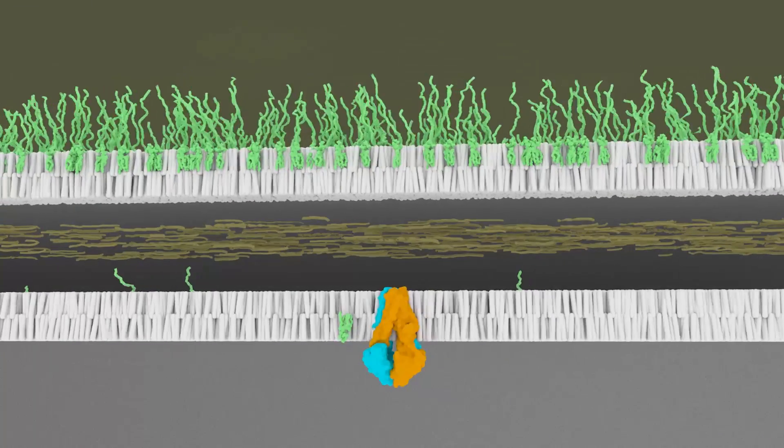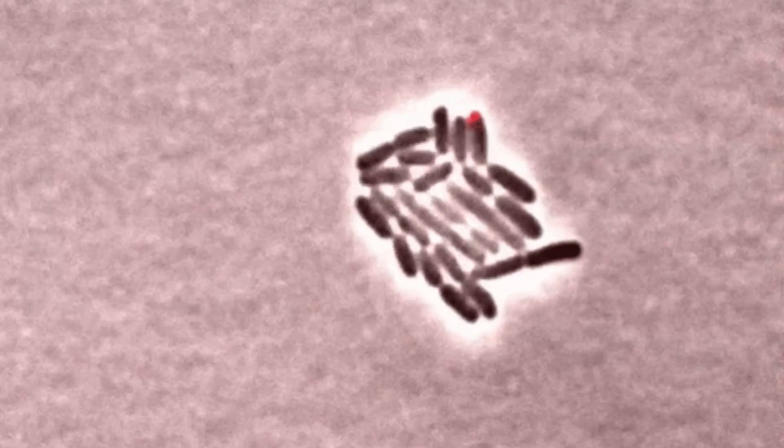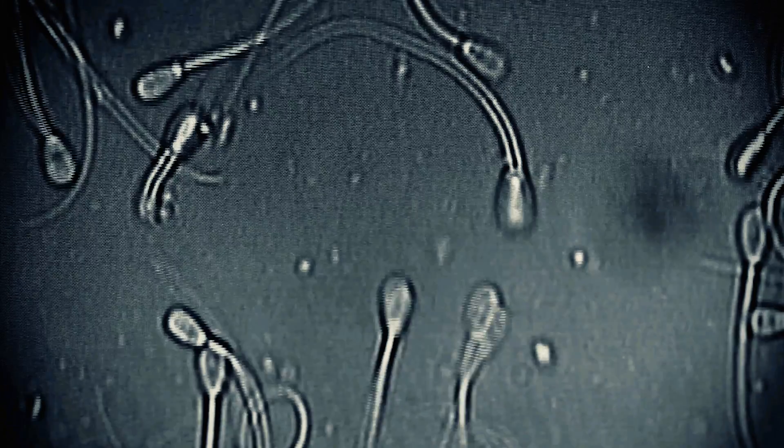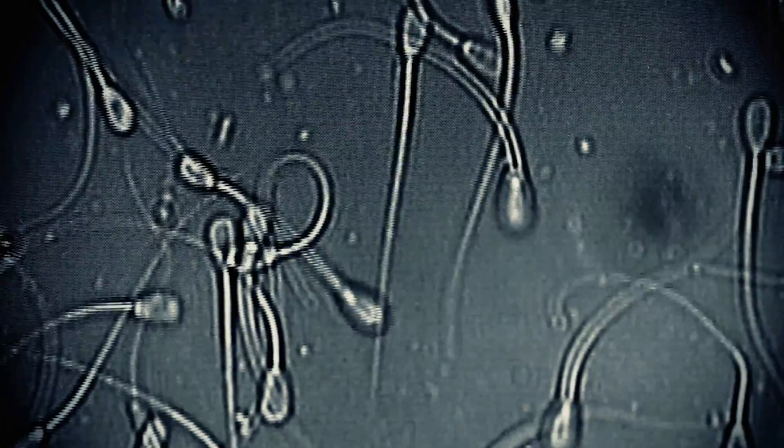My lab is very interested in understanding how granulated bacteria develop their unique cell wall, and trying to use this knowledge to develop new antibiotics. My lab studies a group of rare genetic diseases known as ciliopathies. Symptoms of ciliopathies include blindness, respiratory disease, and infertility.